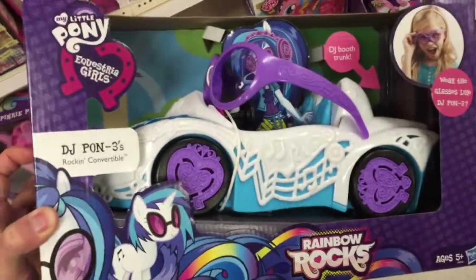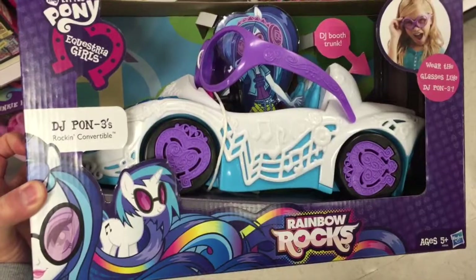Take a look at the back. There's a little cartoon drawing. Talks about the car real quick. Again, My Little Pony, Rainbow Rocks, DJ Pon-3's Convertible.